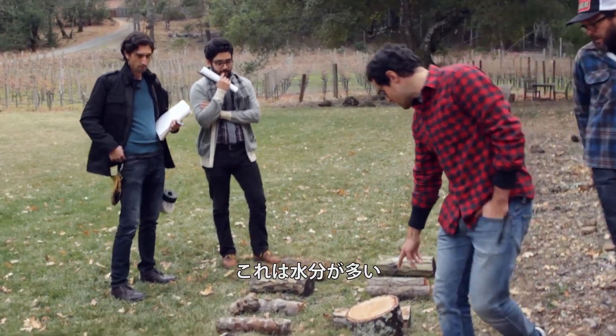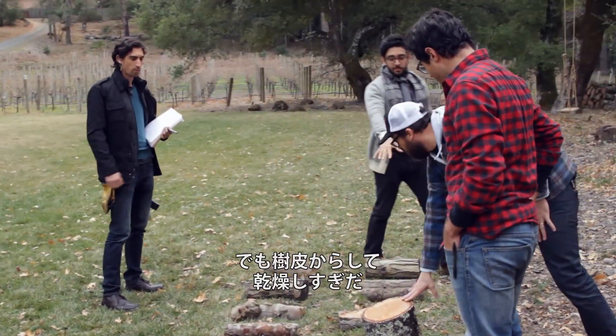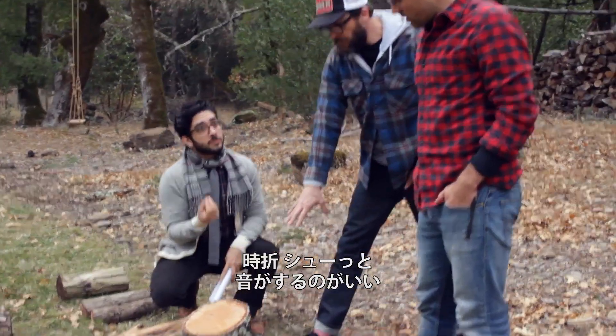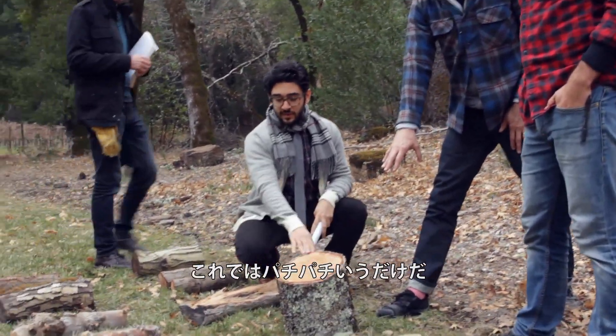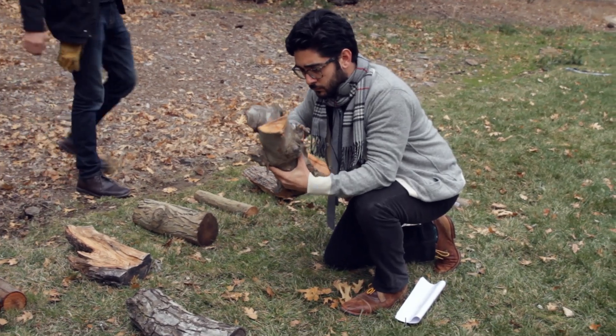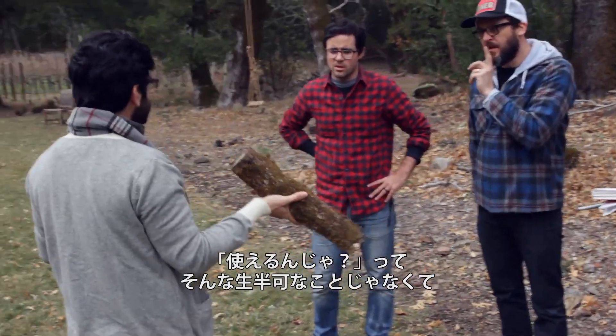This one was pretty sappy, wasn't it? That's oak. Yeah, but the bark on this one — I think this is going to give us too much snap. We want that long sizzle, just every now and then. I feel like this is just going to be popping the whole time. We could work on this one. I don't want to work on it. I want to find the right piece of wood that we're supposed to start with in the first place.